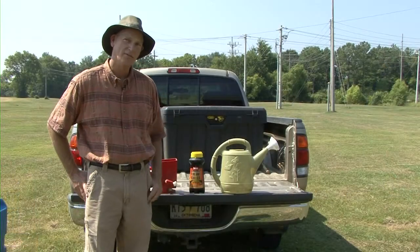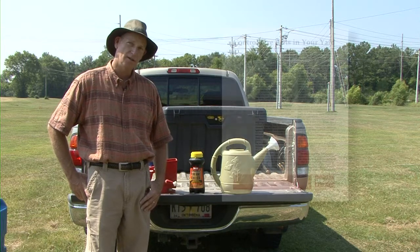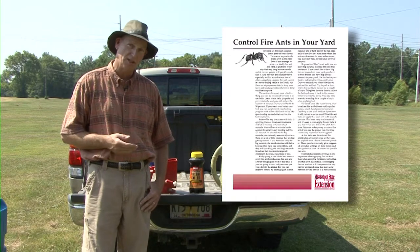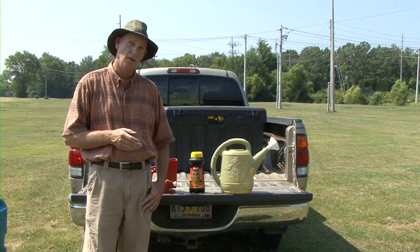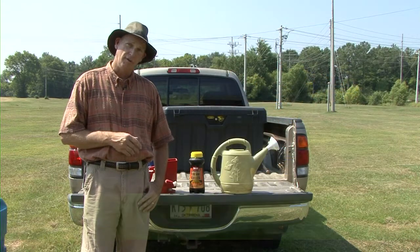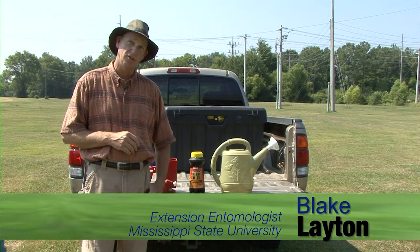We've covered a lot of information in a short period of time and you may want to review some of the details. The publication 'Control Fire Ants in Your Yard' covers the information we covered today as well as specific products. For even more detailed information on fire ant control, go to our fire ant website at www.msucares.com, where you'll also find information on fire ant biology. This has been extension entomologist Blake Layton and this has been Gardening Through the Seasons for July.